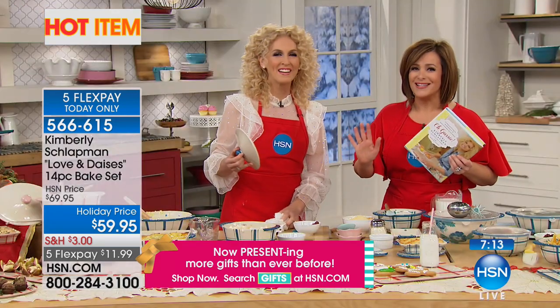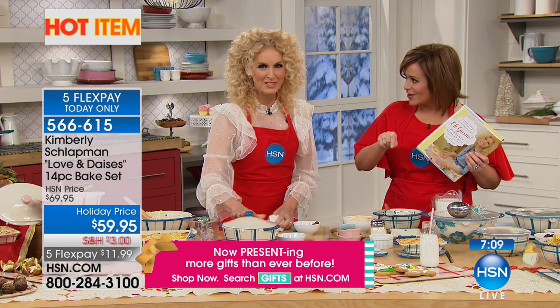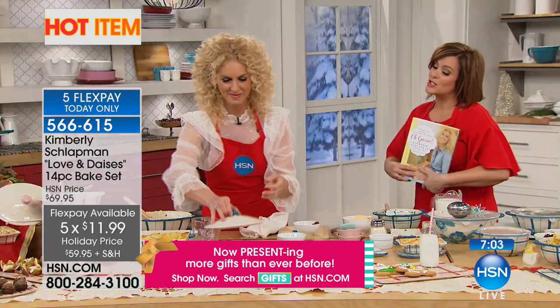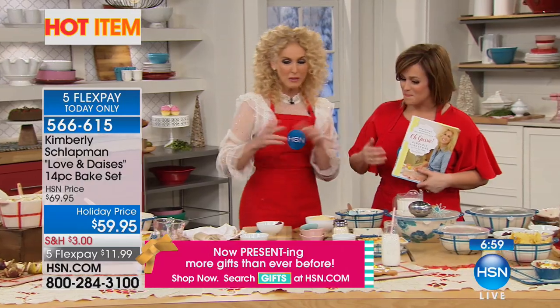We don't just want pretty — it has to work, it has to function. $11.99 on a credit card. You're getting a big box. Free shipping and handling. Item number is 566-615. Imagine your table dressed in this — it's going to be beautiful.